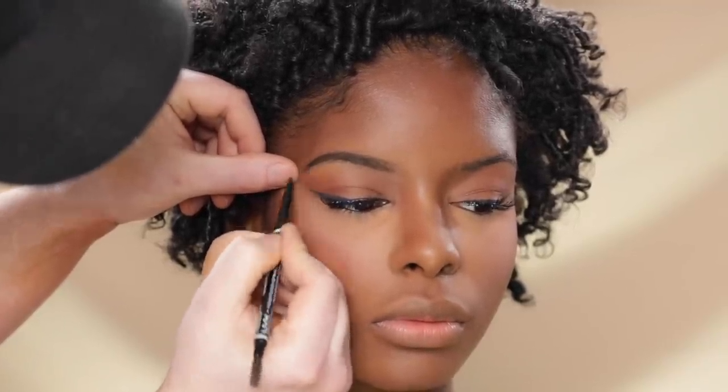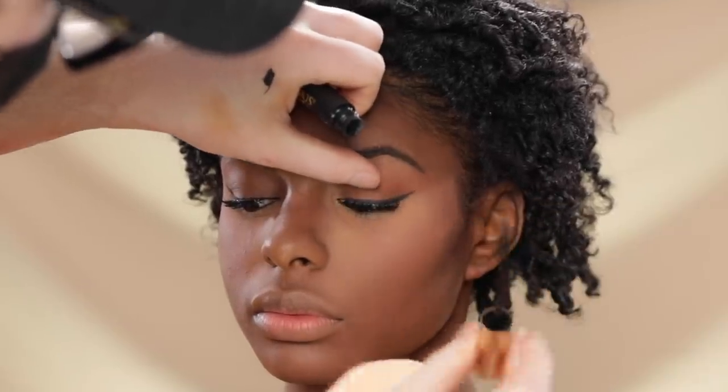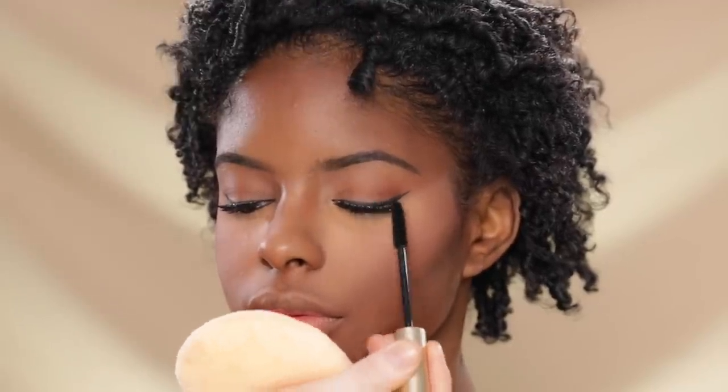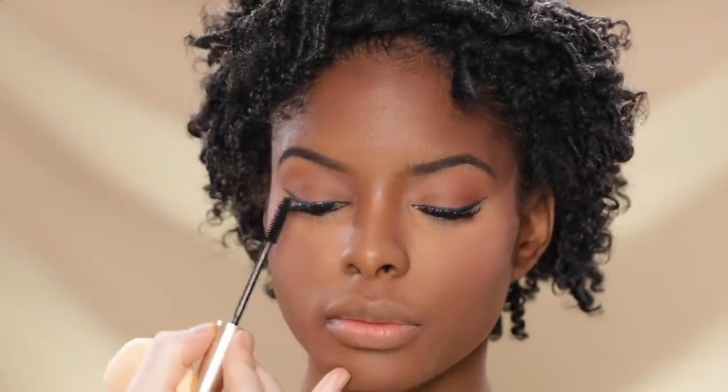Now that the lash glue has had time to dry while we were working on the brows, I'm taking the mascara again and running it through the lashes. This assures the lash band is totally bonded to her natural lashes and in my opinion makes the falsies look a little more natural. I'm also applying some mascara to her bottom lashes — I wanted to keep the lower lash line clean without eyeshadow, but still wanted a little drama, so that's why I added mascara.